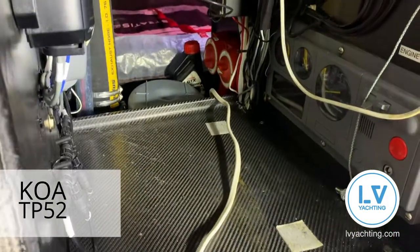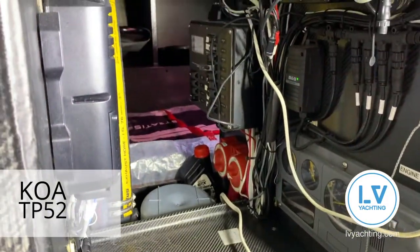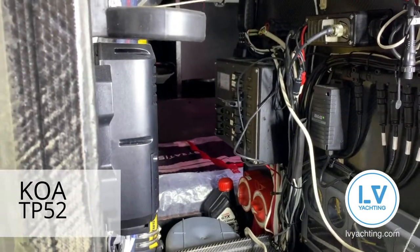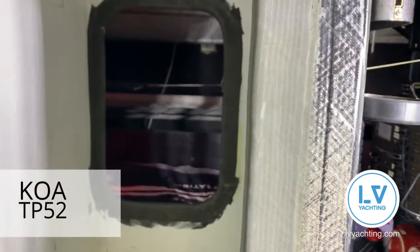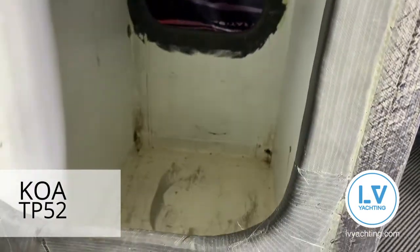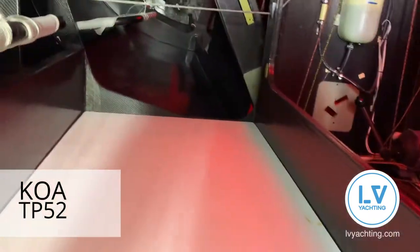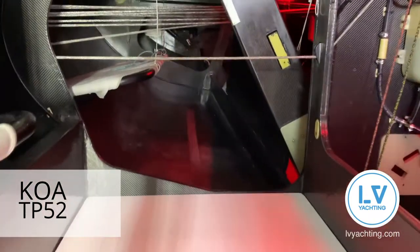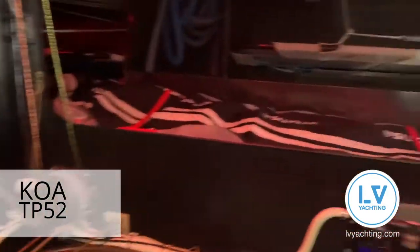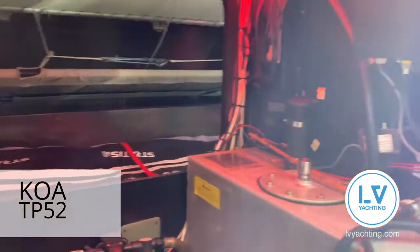Batteries are under here. Engine start and kill switches are in here as well. We have dry storage in here — plenty of storage. All the lights run the whole way through — red lights and so forth.